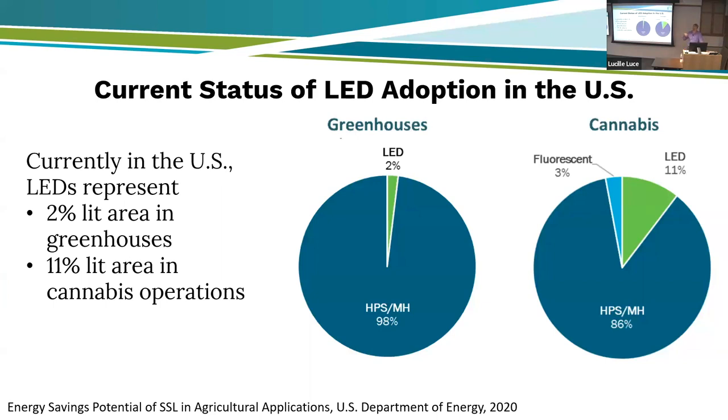LEDs could save us half of the energy in lighting, and lighting is about half of the total energy used in a greenhouse in New York State, with heating being the other component. As of 2020, about 2% of the lit area in vegetable greenhouses uses LEDs, and about 11% in cannabis operations — they're kind of the early adopters. Some barriers to adoption include initially high upfront cost: back in 2015, it was about a 10 to 12 year payback. Now it's down to about three to five years, which is marginal — growers ideally want a two to three year payback. There are also questions about what spectrum to use and how to program fixtures to complement the sun.